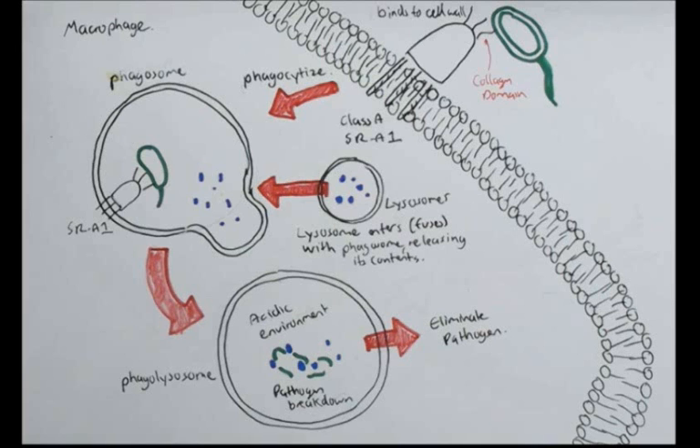So that was fairly simple. The scavenger receptors work essentially the same process as the normal phagocytosis process, just concentrating on scavenger receptors specifically. If you want to learn more about how lysosomes eliminate the pathogen and how they fuse with the phagosome, please watch the phagocytosis presentation. Thanks for watching — please comment, share, like, and subscribe.